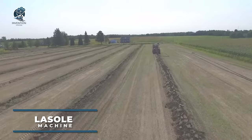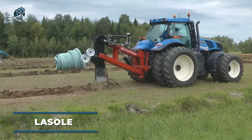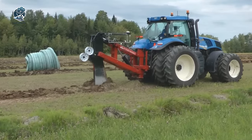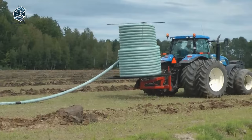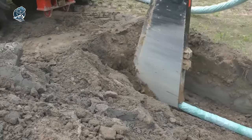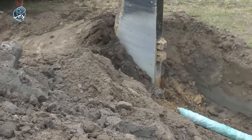Are you struggling with waterlogged agricultural fields? Introducing the LaSol machine, a powerful drainage solution designed to help you overcome this challenge. Crafted for precision, this specialized powerhouse efficiently installs drainage systems. Its robust design tackles even the toughest soil conditions, ensuring optimal performance.